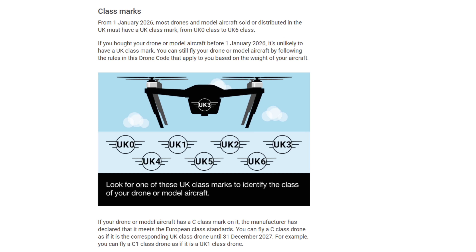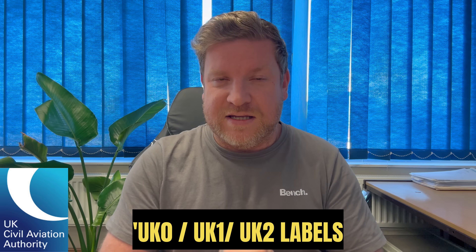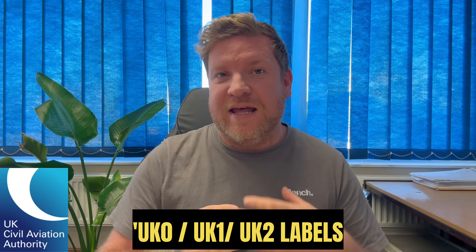Going into 2026, the CAA have told us we are going to get new drone labels. Here in the UK we are going to get UK0, UK1, and UK2. However, for a transitional period into December 2027, we will be able to operate using C0 labels. This gives manufacturers — namely DJI — enough time to apply for the UK0, UK1, or UK2 label. DJI might just start putting UK stickers on drones supplied to the UK, or include them in the box like they've done with the DJI Mini 5 Pro C1 label.